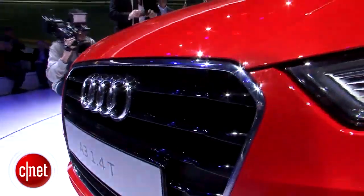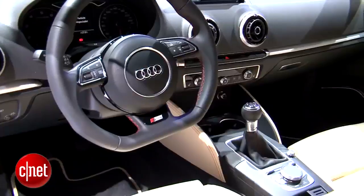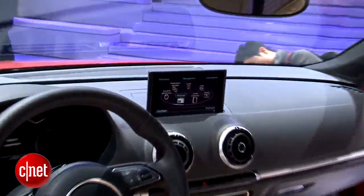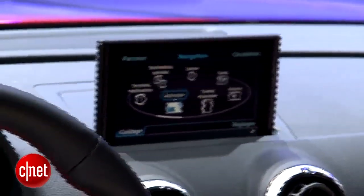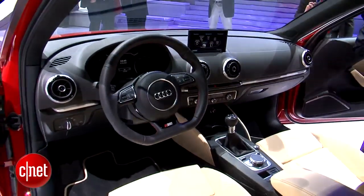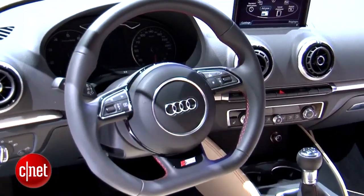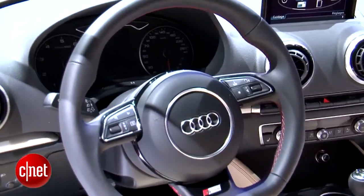Exciting the CNET gang the most is, of course, the tech, which we got a sneak peek of at CES in January. The pop-up screen is about 7 inches and its LED LCD, like the latest televisions, making it real thin. Head-up display will also be available. Connected services via Google, like in the big Audis, which means a Google Earth-derived navigation view.